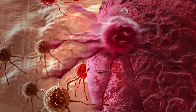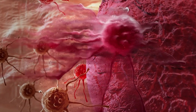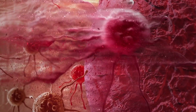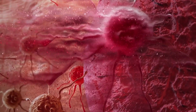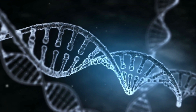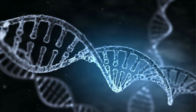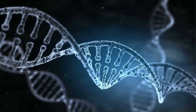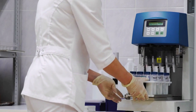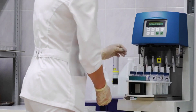A liquid biopsy is a test that can detect the presence of cancer using blood, urine, saliva, or other bodily fluid as the sample rather than tissue from a specific organ. The technique is possible because cancerous tissues shed cells, DNA, and tiny lipid-encased compartments called exosomes. Liquid biopsies detect the presence of these cancer-associated biomarkers.